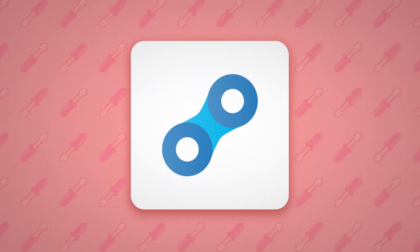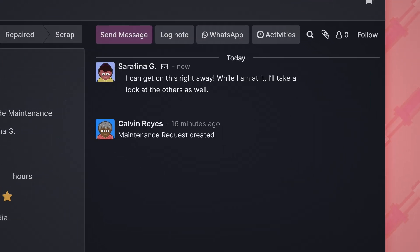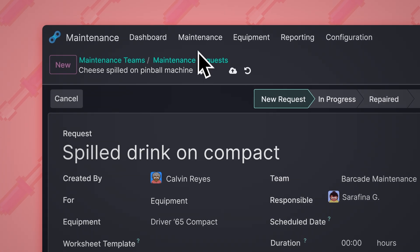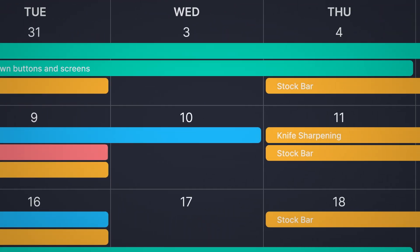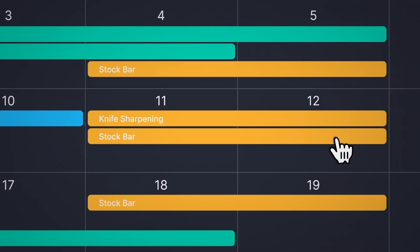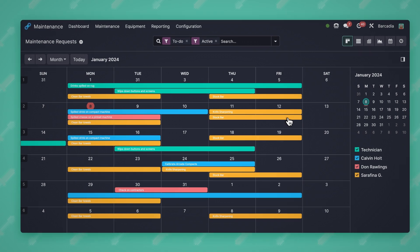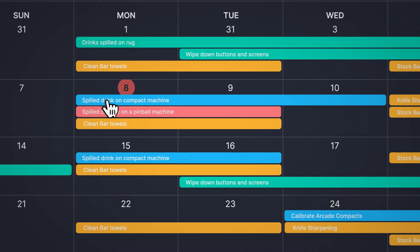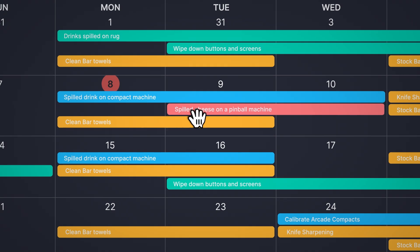Odoo Maintenance makes it seriously easy to collaborate too. Remember that request we just created? The technician and team I just assigned it to is already on the job — talk about efficient. Why don't we check our maintenance calendar to see what else our people are working on? We've got lots to keep us busy. Good thing we've got this overview of every request for every team. Looks like our technicians can't work on that other request with the new one taking priority, so let's reschedule it. A simple click and drag is all it takes.